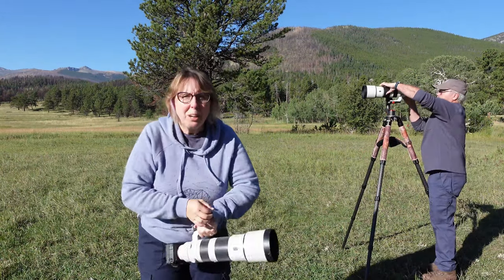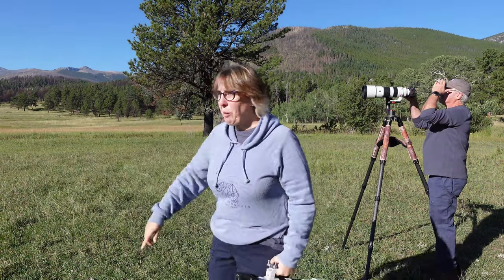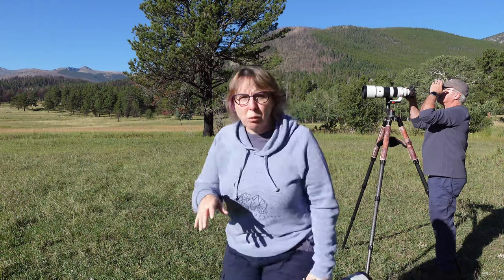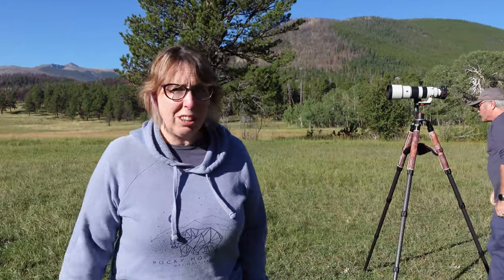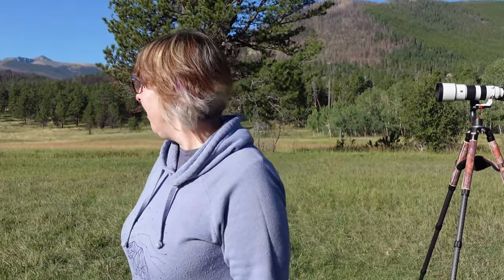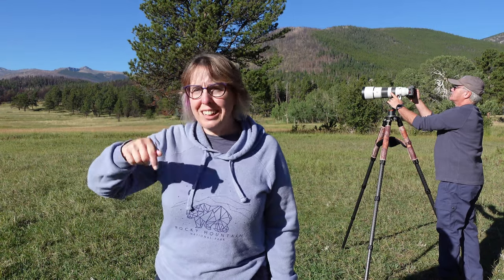It's 8:40 in the morning and there's no parking left — they're parking along the road. This is a great place though, because the elk are so far off in the field we're not disturbing them at all. You never ever want to get close to elk in a regular year, but during rut especially don't do it. They are very aggressive — we saw a video filmed two days ago of elk on Highway 34 in Estes.